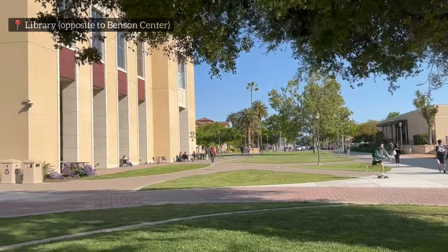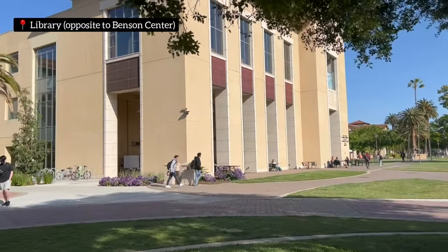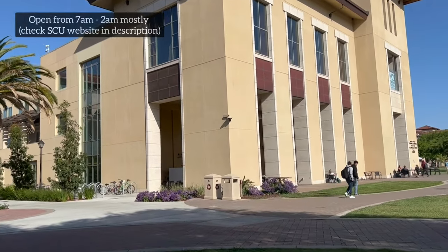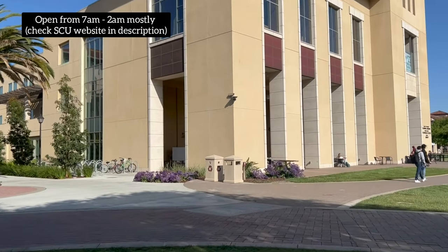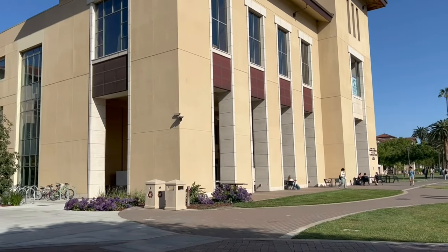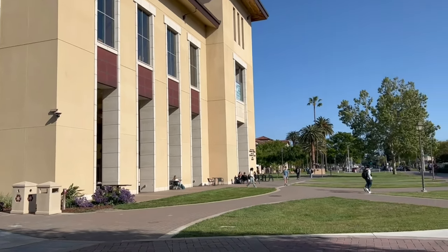This is the library — a three-story building where you can come and study. There are many resources accessible here, and many students come here to study.